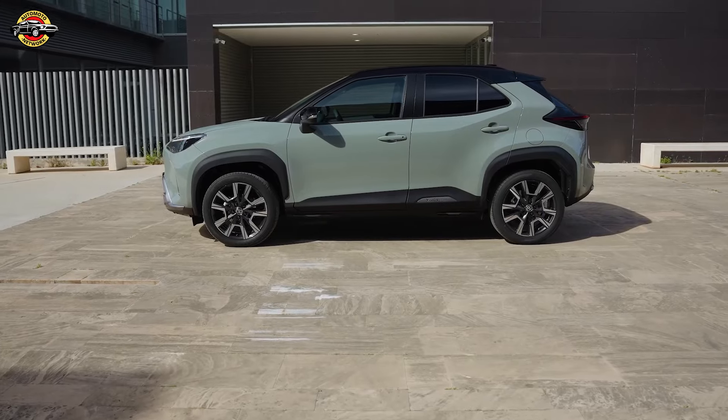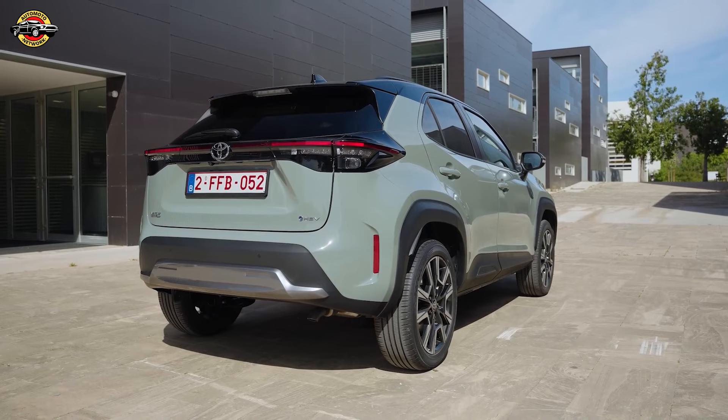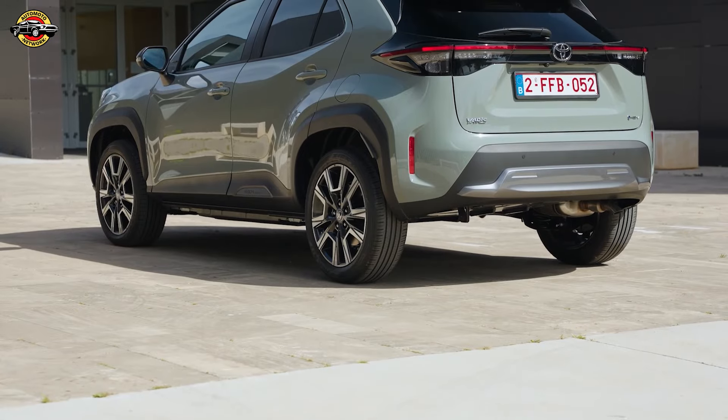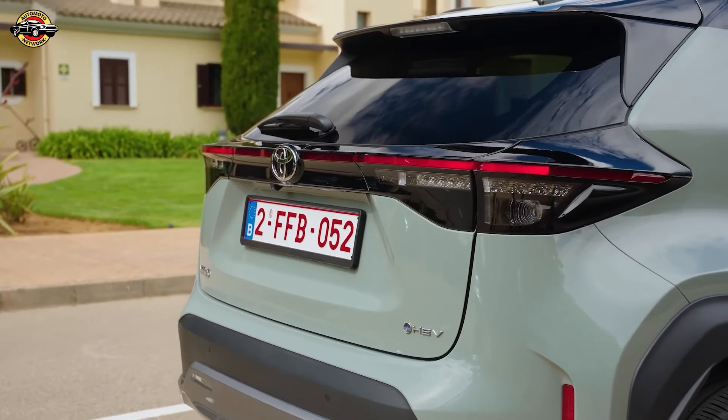The Yaris Cross is equipped with an extensive range of Toyota Safety Sense functions, including new and enhanced systems like Proactive Driving Assist, Emergency Driving Stop System, and Adaptive High Beam System. These features are standard across the range, ensuring high safety standards.